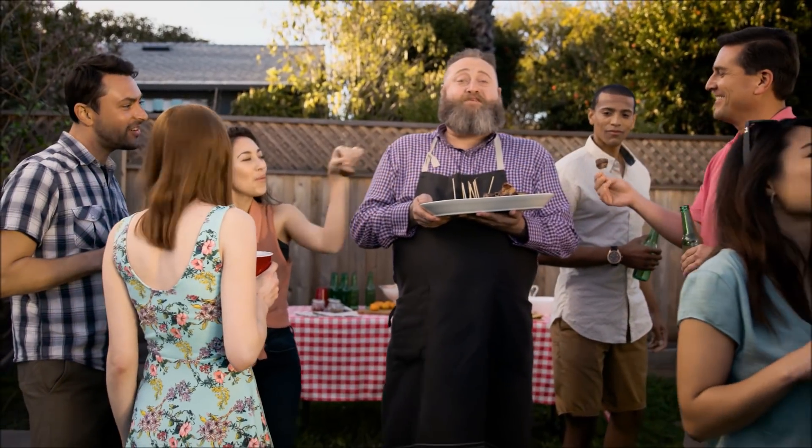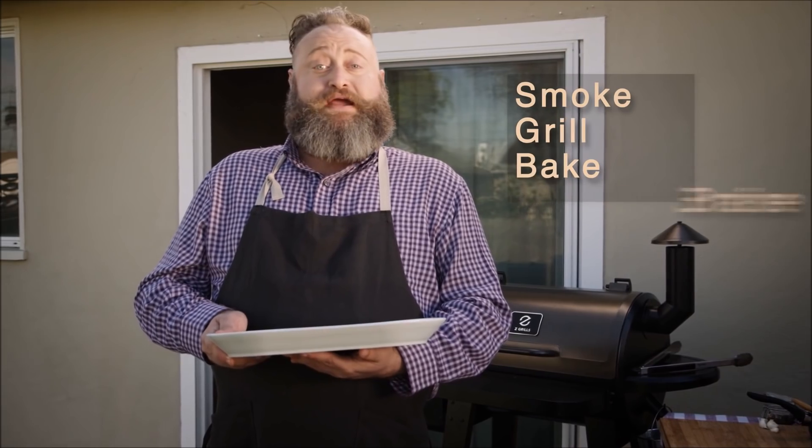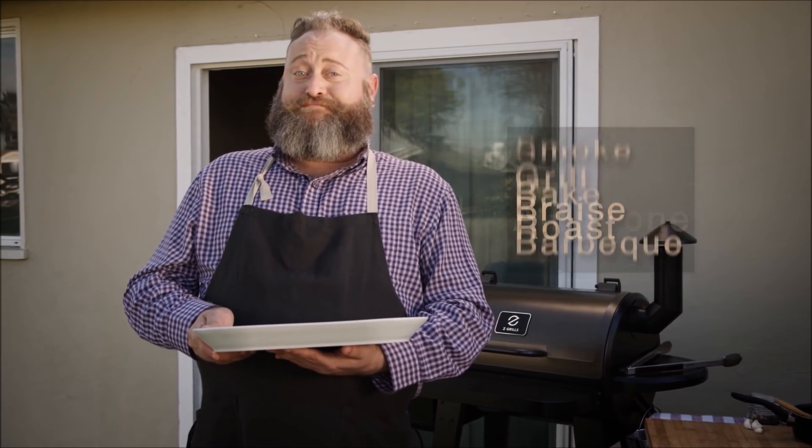I love to barbecue and I love to grill. There's just something about the taste of hickory, mesquite, alder, and cherry — the juiciness you get from a slow cook. Now I just use my Z Grills wood pellet grill. I can smoke, grill, bake, braise, roast, and barbecue all in one. It's my new secret weapon.